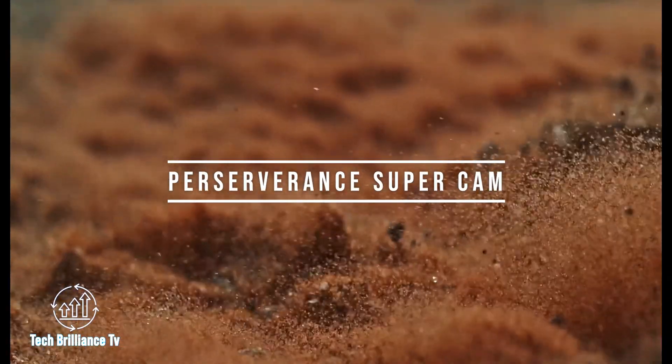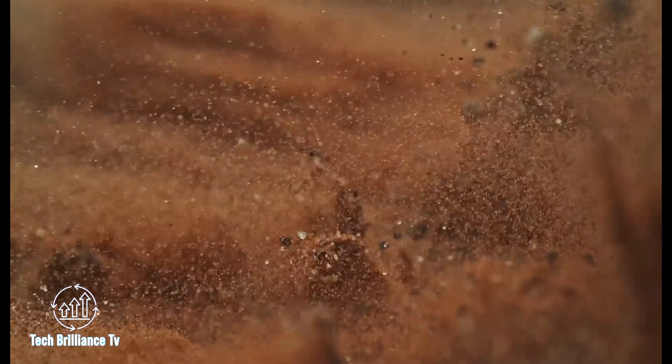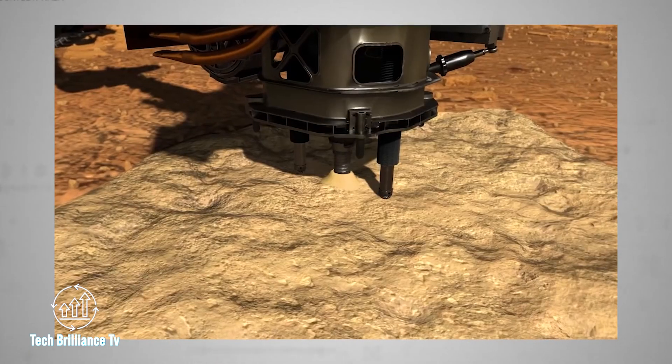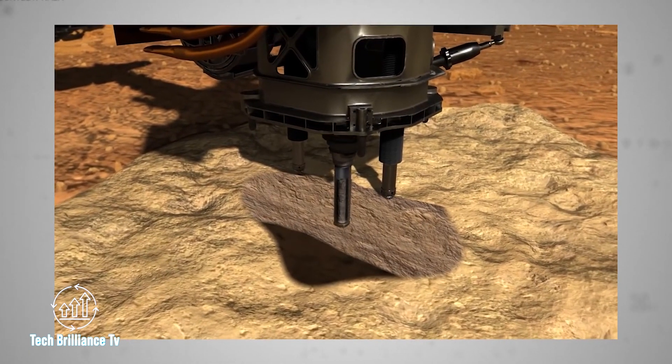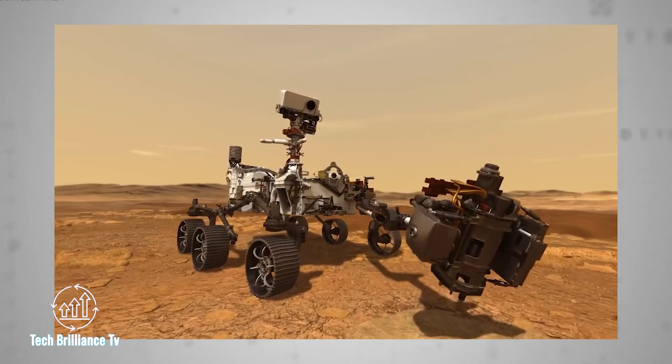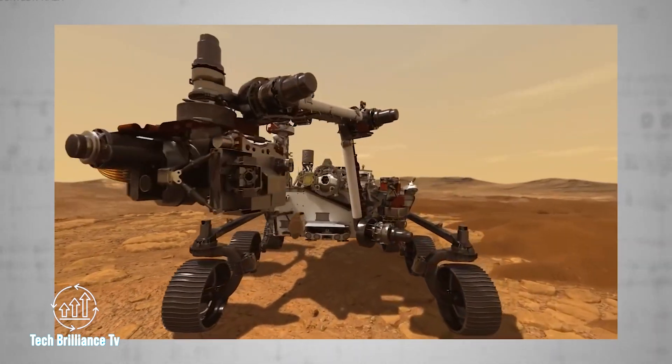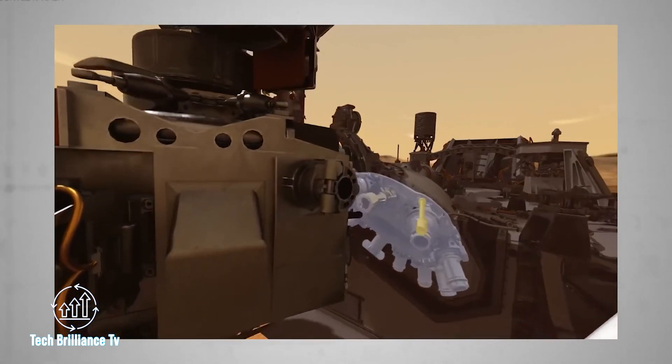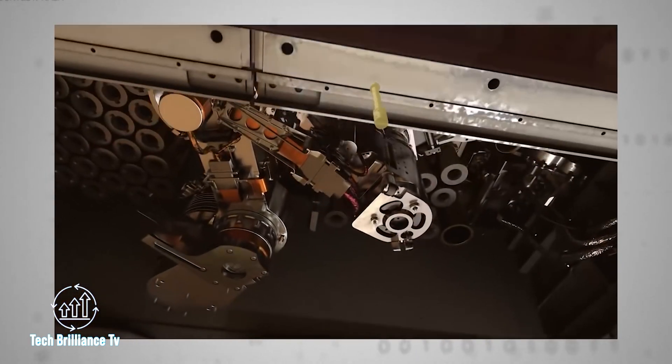The Perseverance SuperCam is an incredible device that uses a pinpoint laser to target specific rocks on Mars from up to 7 meters away. When the laser hits the rock, it creates a brief cloud of plasma made up of free-floating ions and electrons. This process provides valuable scientific data to researchers, helping them to better understand the composition of Martian rocks.